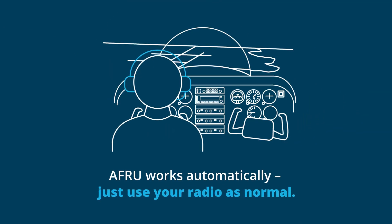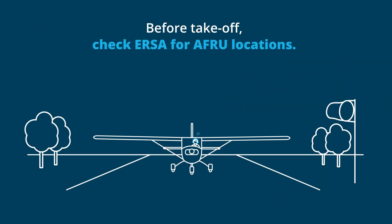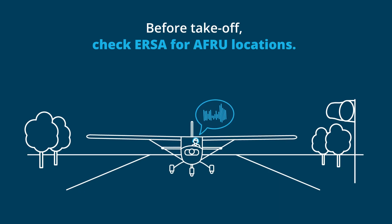AFRU works automatically. Pilots don't need to do anything beyond standard radio use. Before takeoff, always check URSA for AFRU locations en route or at your destination.